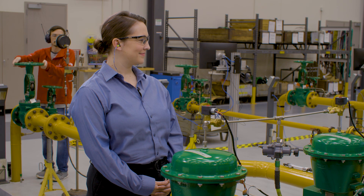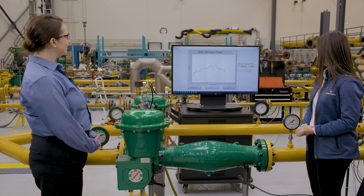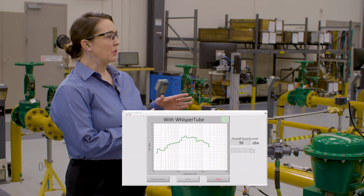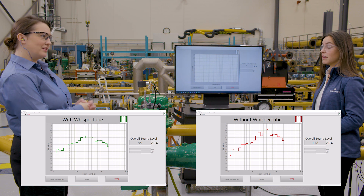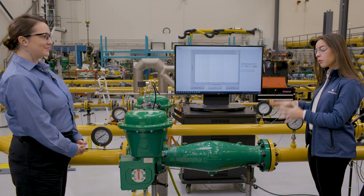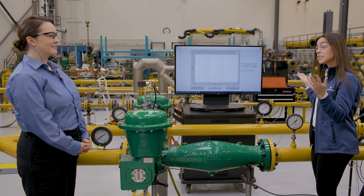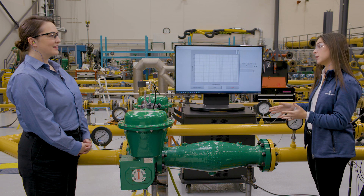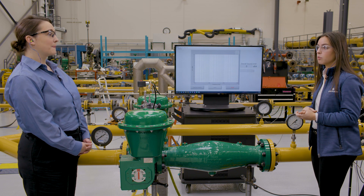Now we'll switch to the Whisper Tube. This time we recorded 98 to 99 dBA — that's about a 12 dBA reduction. Is that typical? Yes, 10 to 15 dBA is the range. The performance of the Whisper Tube depends on the fluid's velocity and the frequency spectrum of the incoming noise. Flow testing here in the Marshalltown lab determined that there is no impact on noise reduction performance for velocities less than or equal to 0.3 Mach number, which is typical pipeline velocity.